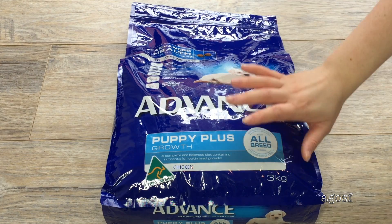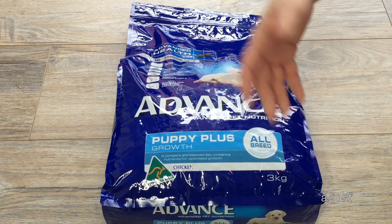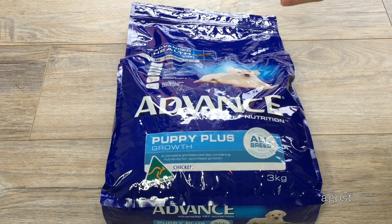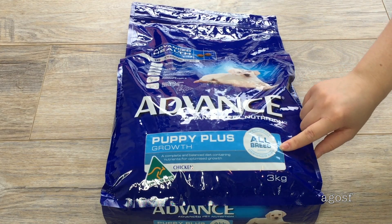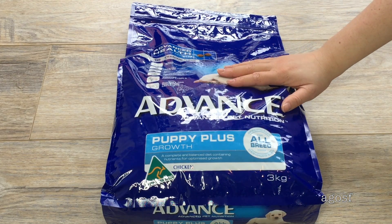This huge bag has Bailey's puppy food. I can use this for the first couple of weeks and then transition to another type of dog food, or just keep Bailey on this — it completely depends. This is the Advanced Pet Nutrition Puppy Plus Growth. Obviously it has to be puppy food, and you can see it's a huge bag so it will last for a while.